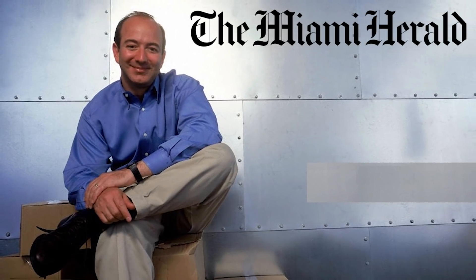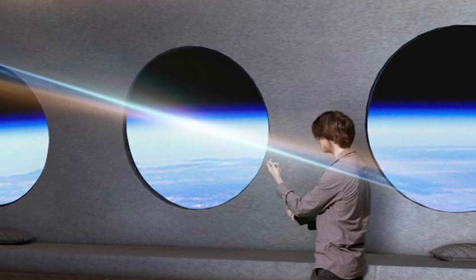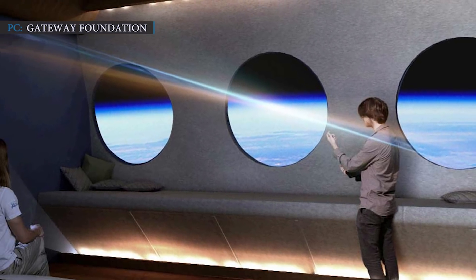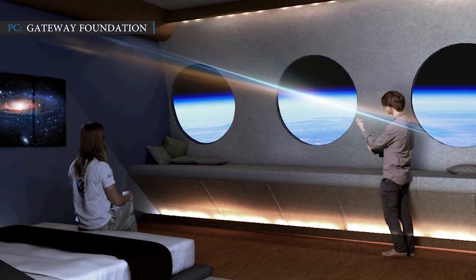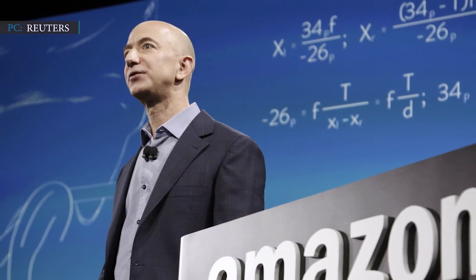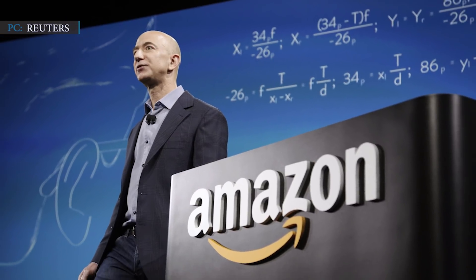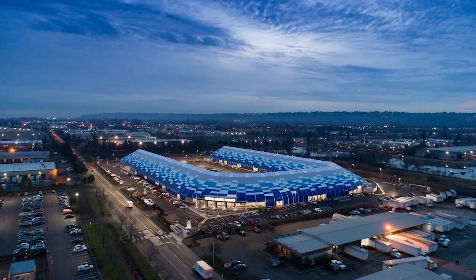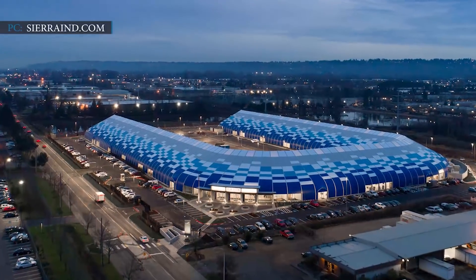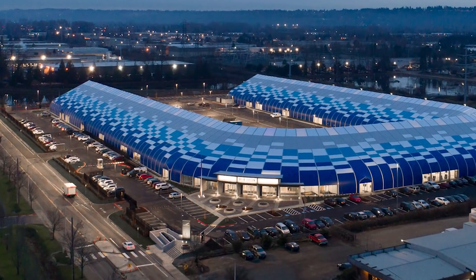In 1982, he told the Miami Herald, an American daily newspaper, that he planned to build space hotels, amusement parks, and colonies for 2 to 3 million people who would be in orbit. In 1994, Jeff Bezos founded the multinational technology company Amazon and gained $6 billion. Later in the year 2000, he officially founded Blue Origin Federation LLC in Kent, Washington, with the task of sending people to live and work in space.